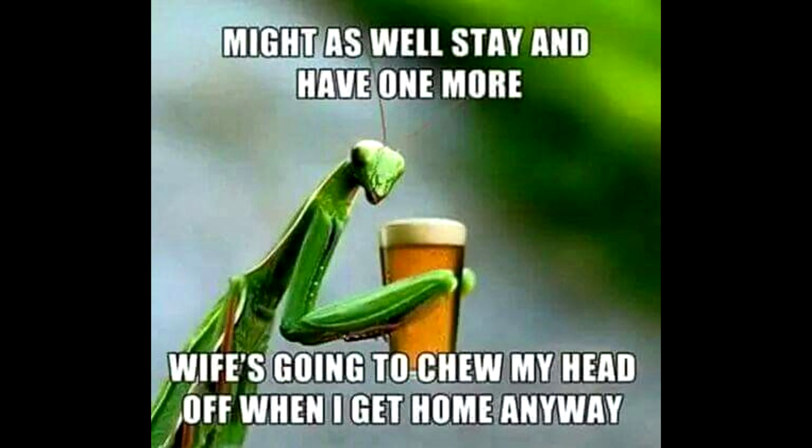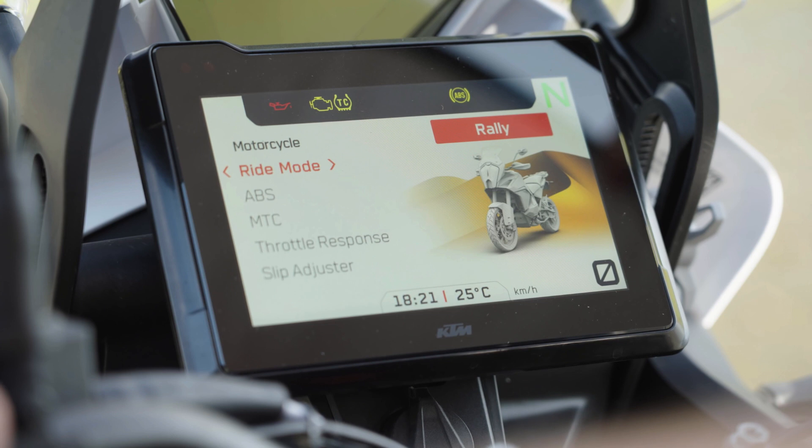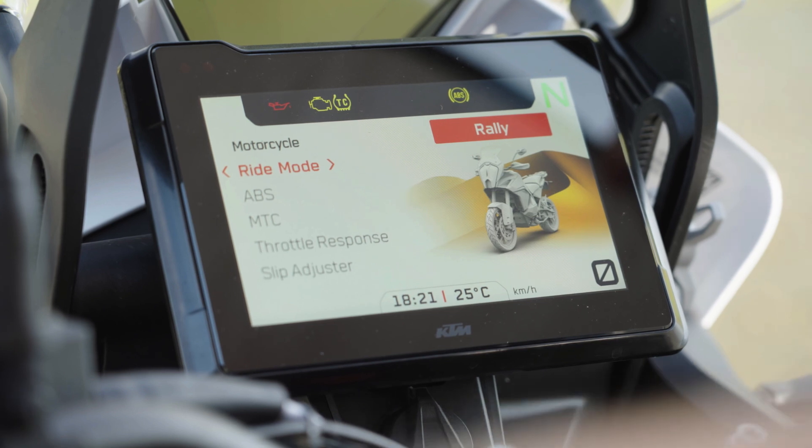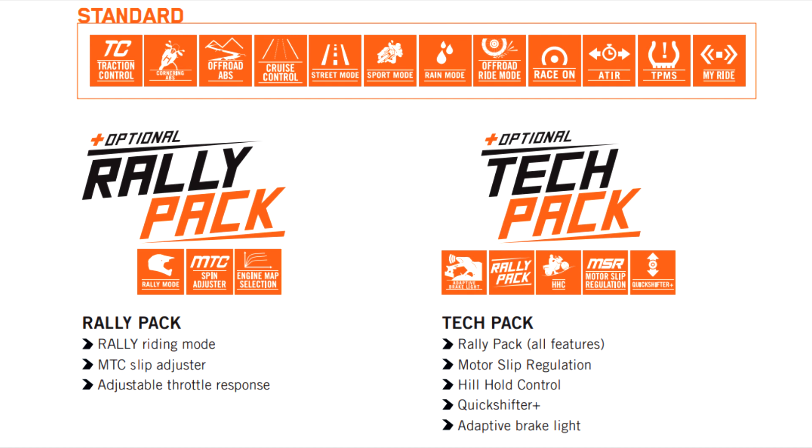The new LED headlight looks much nicer than the ones on the 390, 790, and 890 Adventures, which look a bit like a praying mantis — this one is much more stylish. There is a fancy new 7-inch TFT dash with all the tech in the world, and the bike itself has a huge amount of tech too.